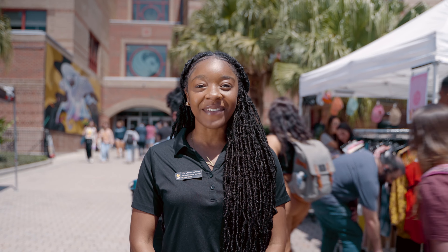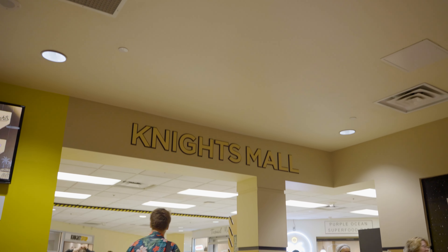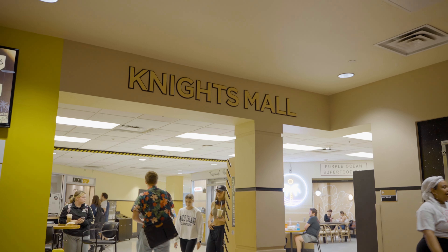Need help finding your way around campus? We have wonderful guest staff who are willing to help you and other Knights with your UCF journey. For all your entrepreneurial needs, come to Blackstone Launchpad, where you can build your skills and ensure career readiness.